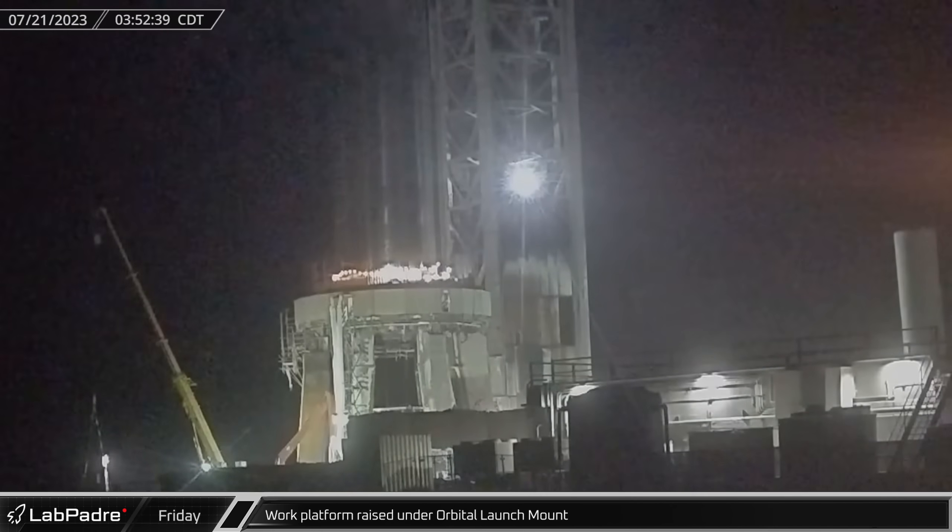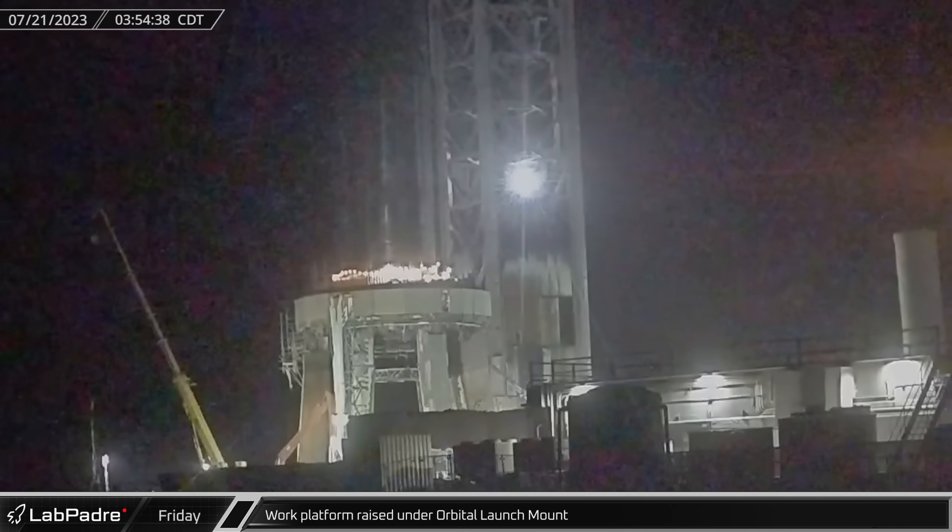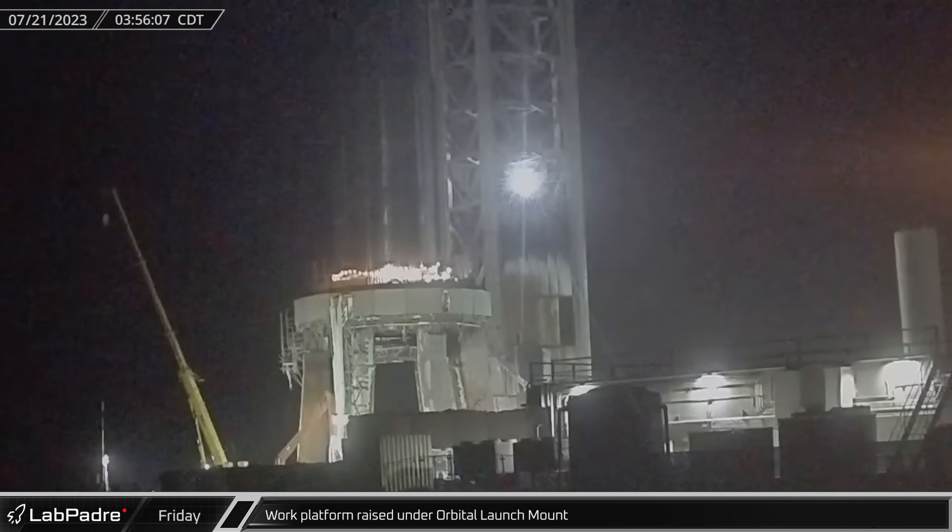At the launch site, the orbital launch mount work platform was raised under Booster 9 for the final engine skirt and infrastructure processing ahead of the first round of booster testing.